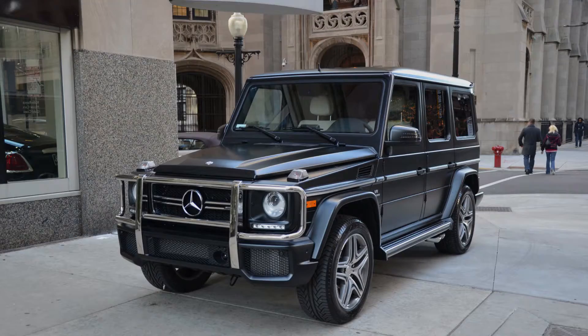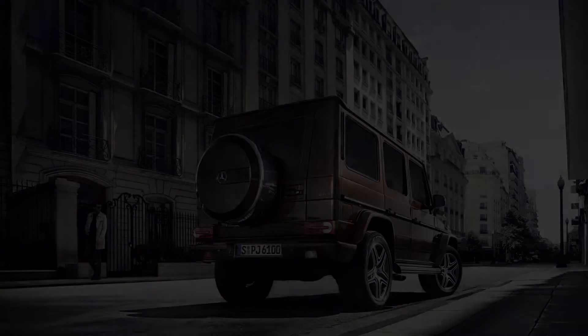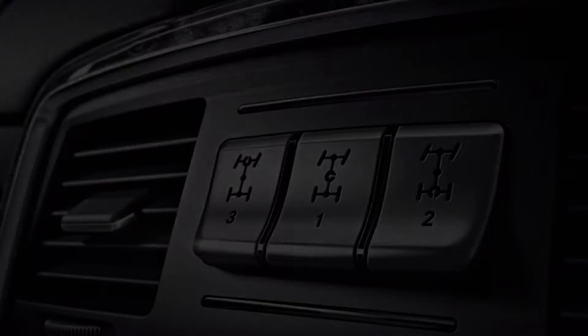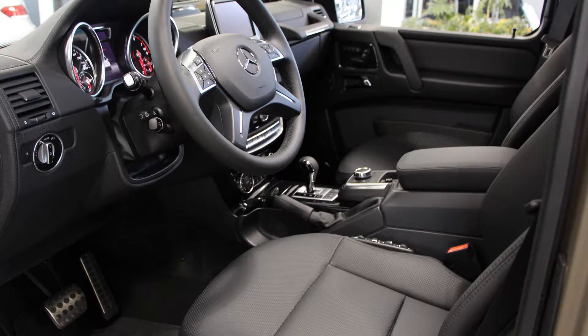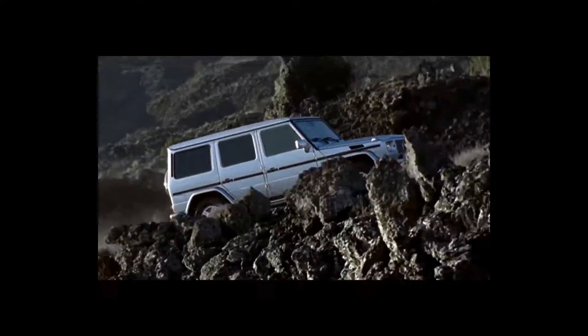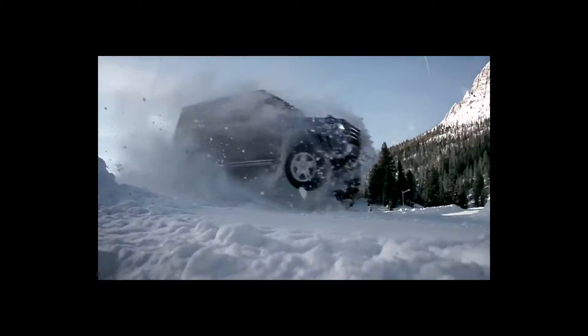The G-Wagon has come a long way since its introduction. Civilian vehicles were launched and luxury was combined with utility. The phenomenal all-wheel drive system with three fully locking differentials is melded with buttery soft, hand-stitched Nappa leather. Its go-anywhere capabilities are combined with the latest technological advancements and luxuries, making it truly at home whether you are off-roading in the mountains or having dinner at the country club.